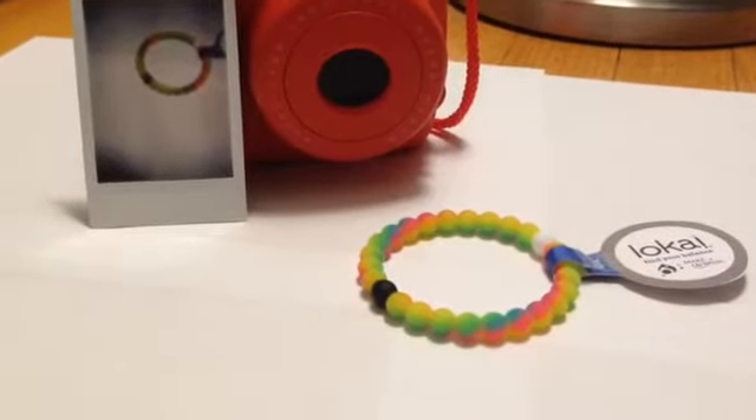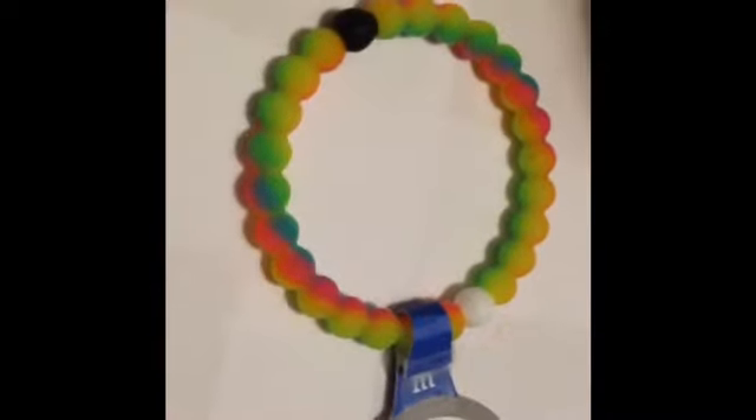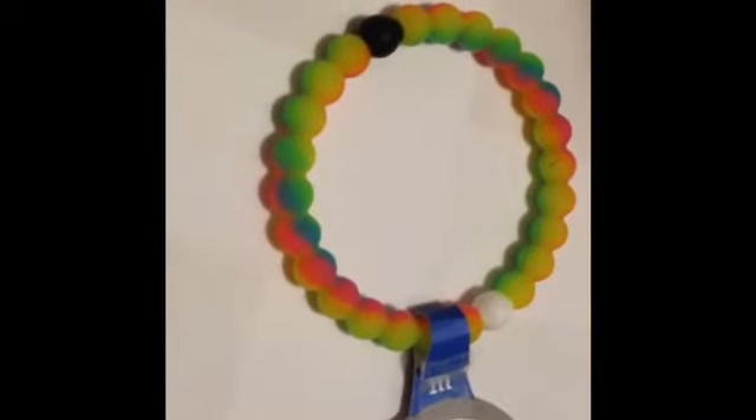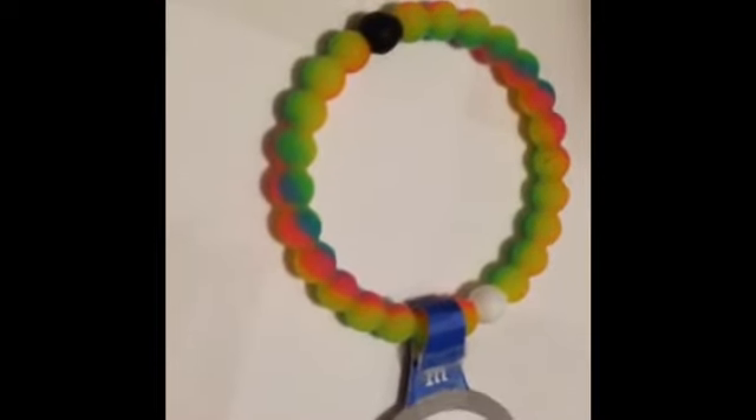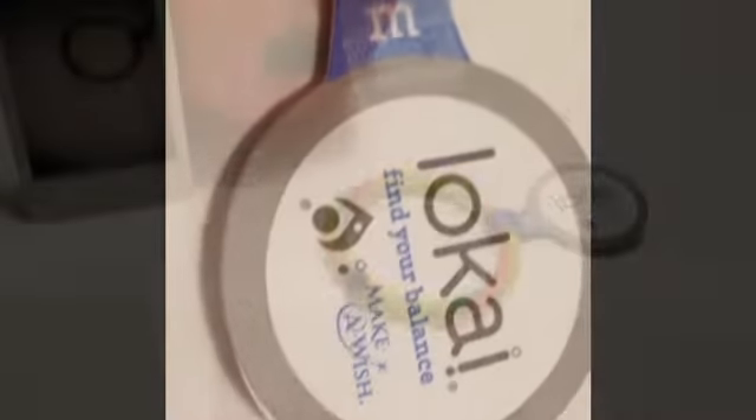Hi everybody, it's Kitty Lalate, and today I'm reviewing the new locale. I honestly couldn't believe that it was the new locale already. This one is a limited edition rainbow one that supports the Make-A-Wish Foundation, and some of the proceeds will be donated to that.